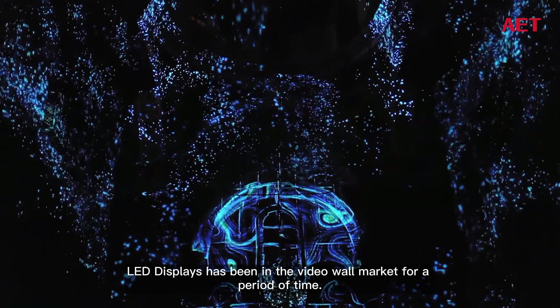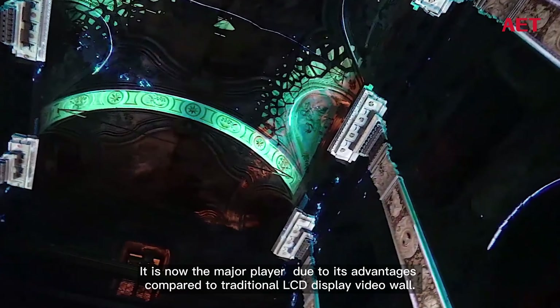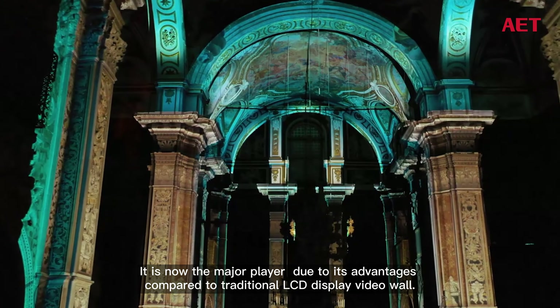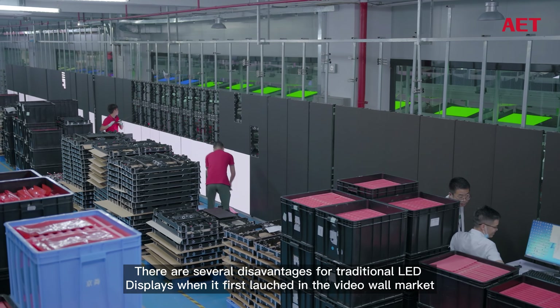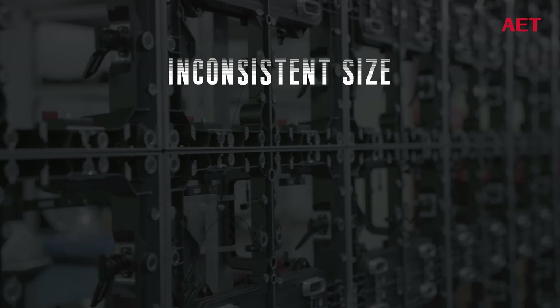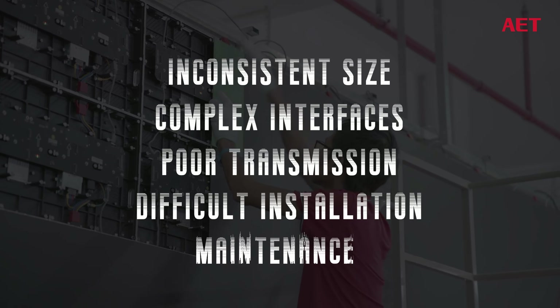LED displays have been in the video wall market for a period of time and are now the major player due to their advantages over traditional LCD display video walls. However, there are several disadvantages for traditional LED displays when they first entered the video wall market, such as inconsistent size, complex interfaces, poor transmission, and difficult installation and maintenance.